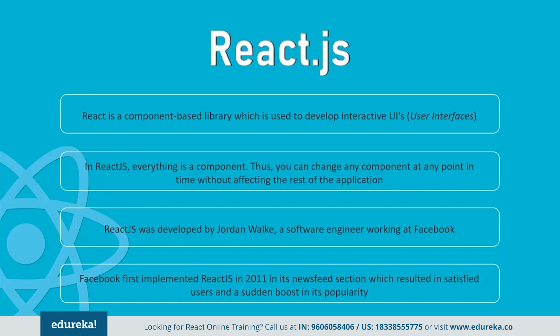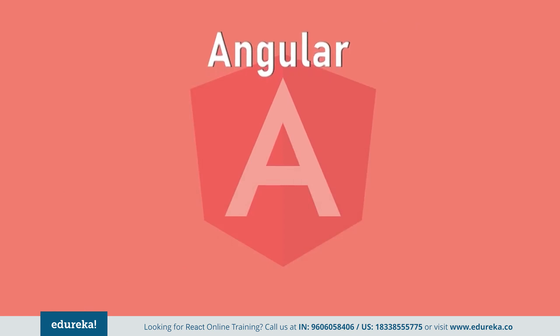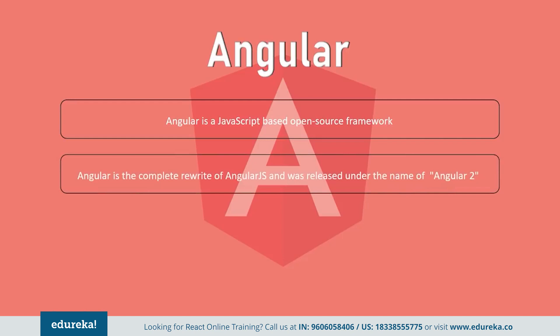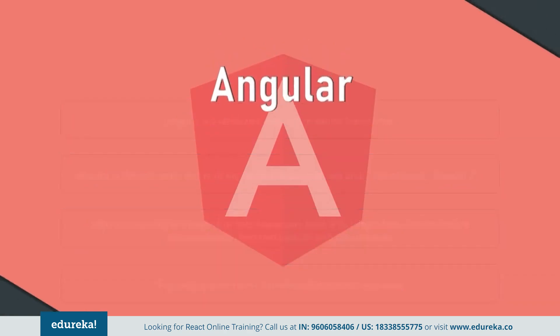This resulted in satisfied users and a sudden boost in its popularity. Next, let's talk about Angular. Angular is a TypeScript-based JavaScript framework that has been developed and maintained by Google. Angular is a complete rewrite from the same team that built AngularJS, but Angular is completely different from AngularJS. Angular is exceptional at executing complex tasks and handling dependencies. It is specifically designed to help developers build SPAs — single page applications — in accordance with best practices for web development. Moreover, AngularJS is a structural framework for dynamic web apps.